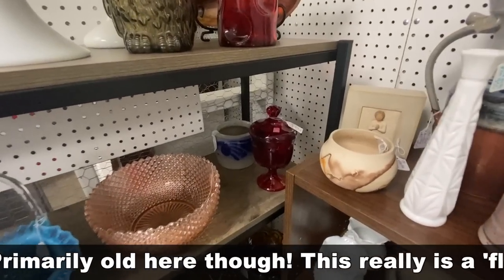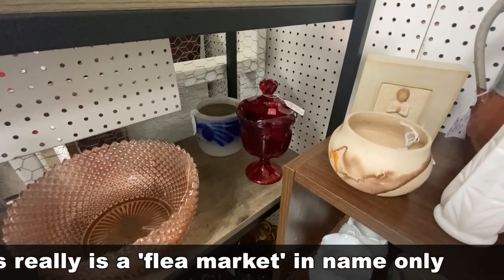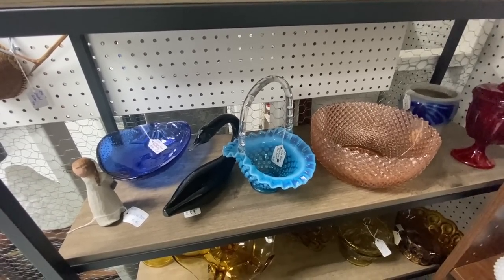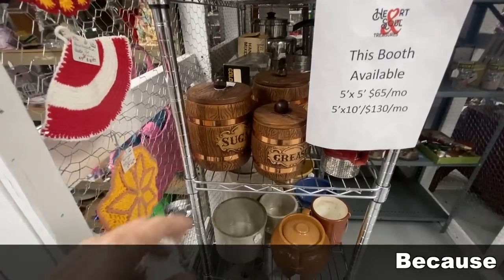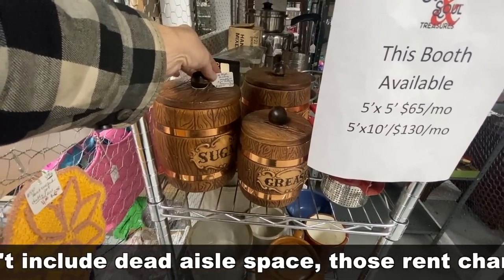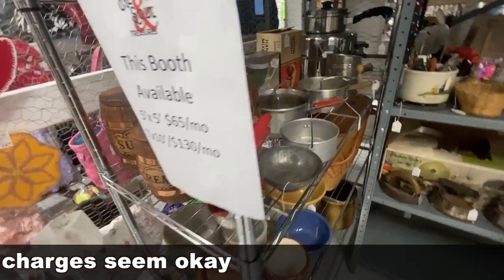Prices are going to be all over the place. $32 on the Viking candy dish in red. Only $18 on a very nice Fenton blue basket. Treasure Craft, the barrel line — this is what really made them famous. The cookie jar ended up on the Dick Van Dyke show.